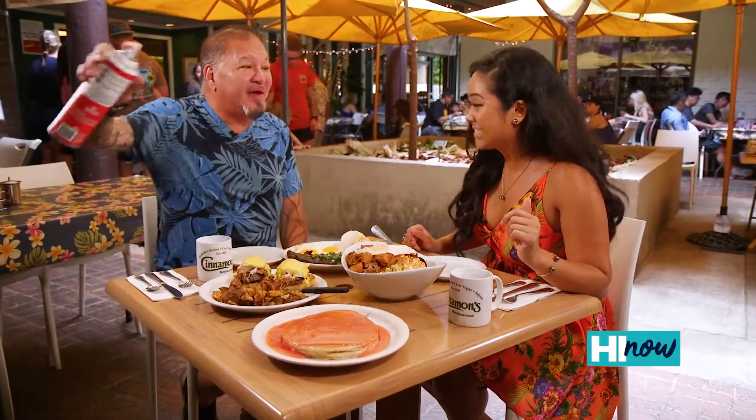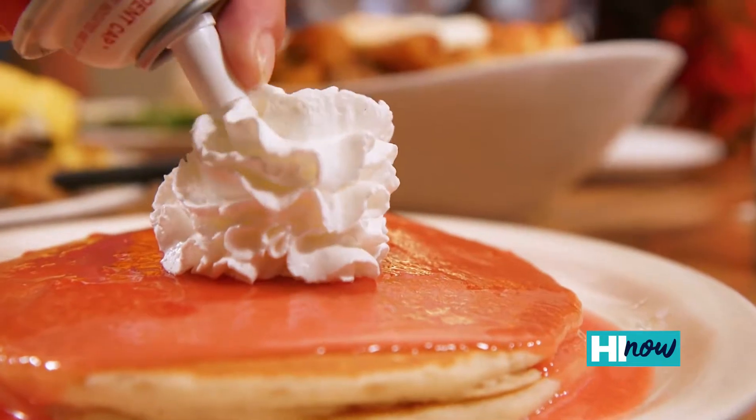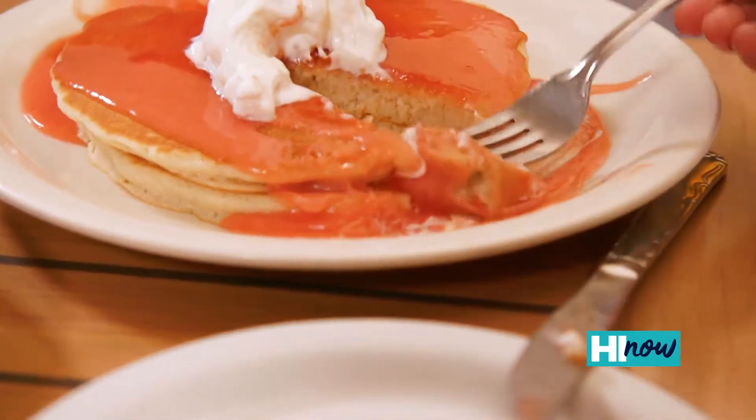Pancakes are not complete without whipped cream. My happy place!